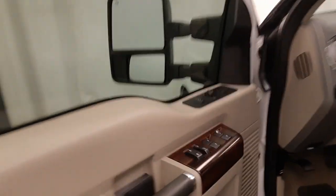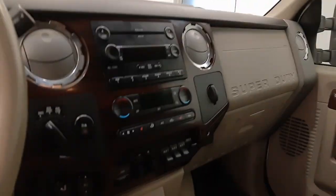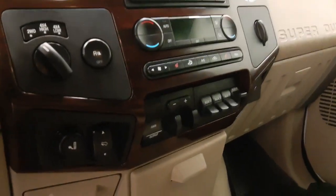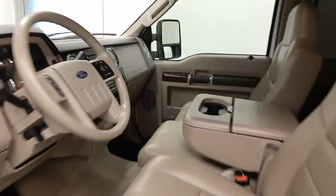Interior options include power windows, locks, and mirrors, power driver's seat, leather upholstery, light controls, tilt steering, cruise control, audio controls, CD AM/FM radio, dual zone climate control with heated seats, power adjustable foot pedals. Our interior color is brown.